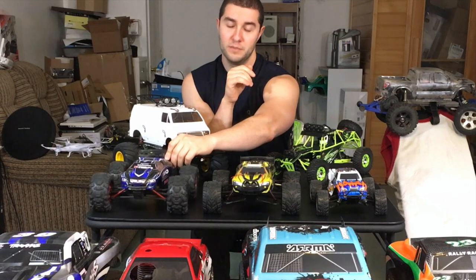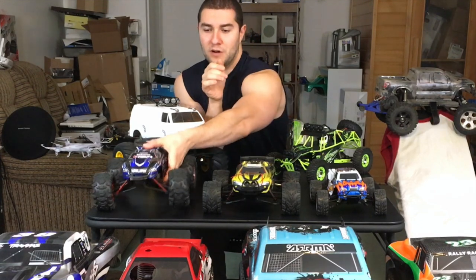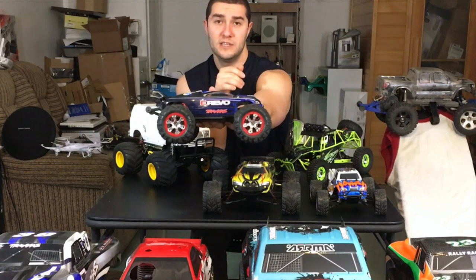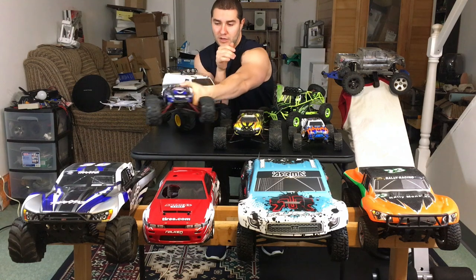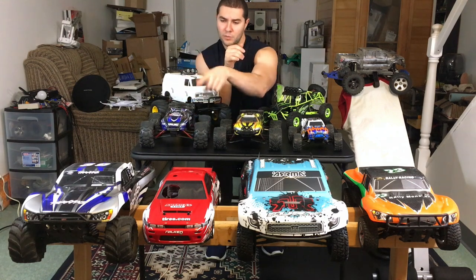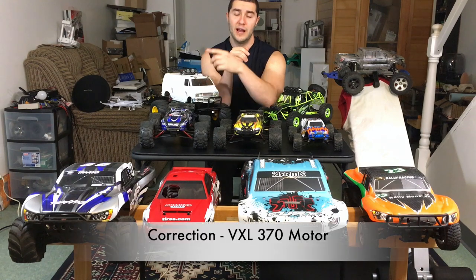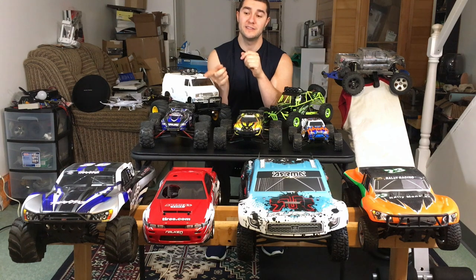My second favorite is this Traxxas Mini E-Revo VXL. I'm running Mini Summit tires, which are larger than the original tires, but you have good ground clearance and it's still a fairly lightweight RC at 1/16 scale. You can use any type of wheels as long as they fit the hub. I upgraded from the stock VXL 380 motor to a 45-amp 10th-scale ESC from HobbyKing — runs great and I actually find it better than the original Traxxas system.